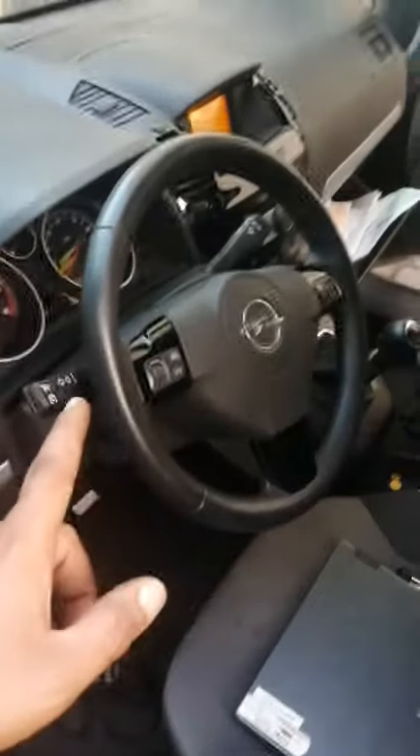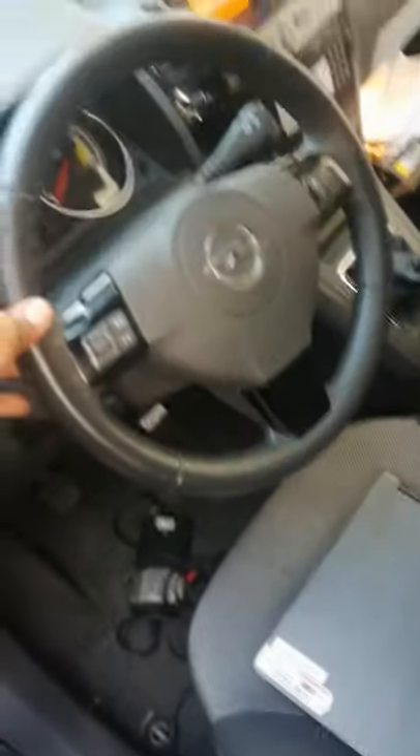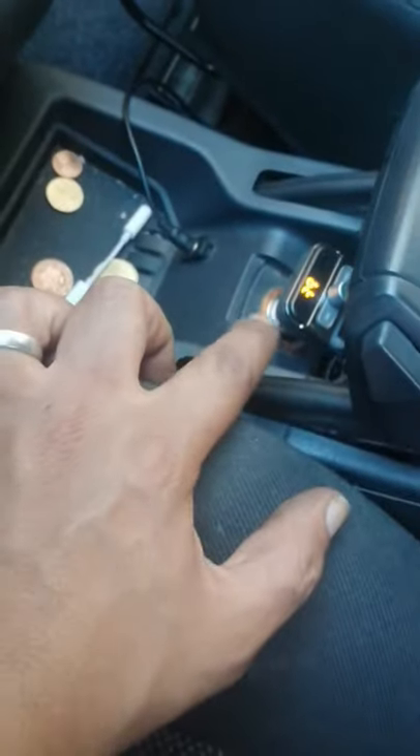Hello everybody. Opel Zafira B, this is a 2011 model. The guy had a problem with the lighting here for the cigarette lighter — he lost the power here, but then he had the power back. So that was something unusual, and I went looking for the cause.